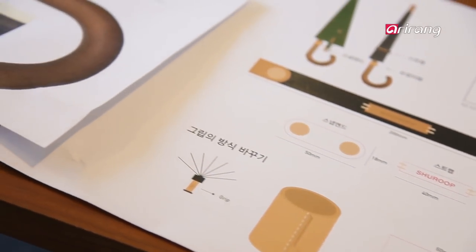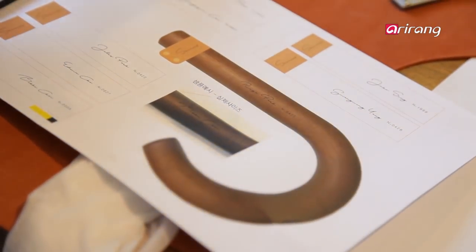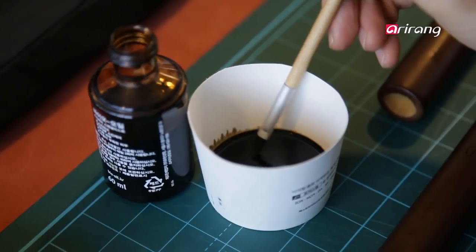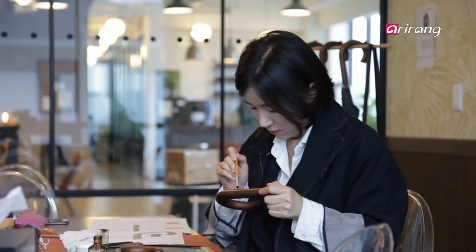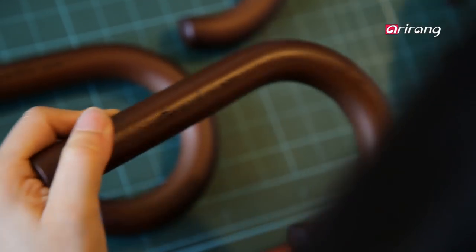The entire process takes 10 days, and then the designer applies varnish and polishes the engraving to add the ultimate final touch. Even after these thorough procedures, not every umbrella makes it to the customer. The designers believe that maintaining high standards is the only way for handmade products to keep their value, and indeed they stay true to their ethos.